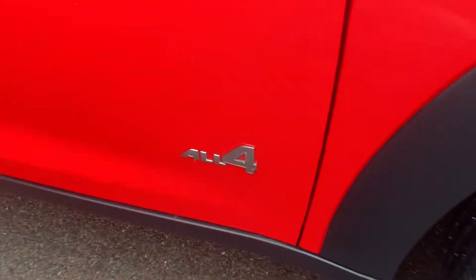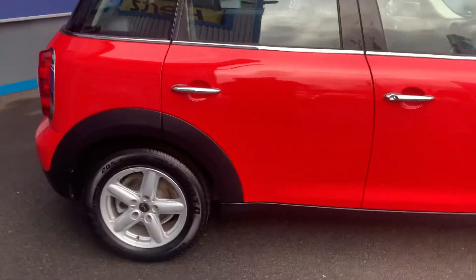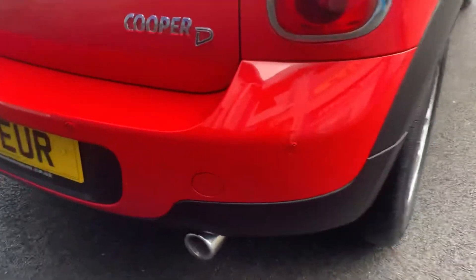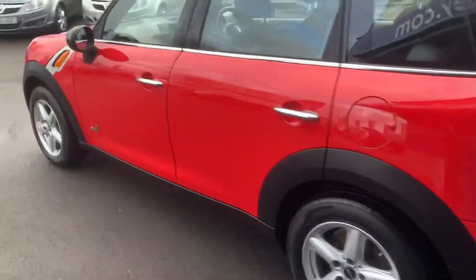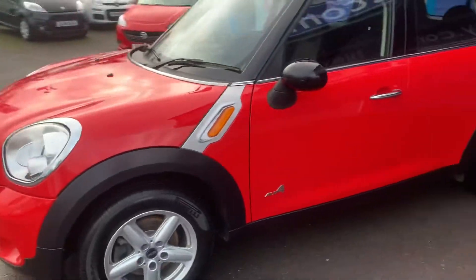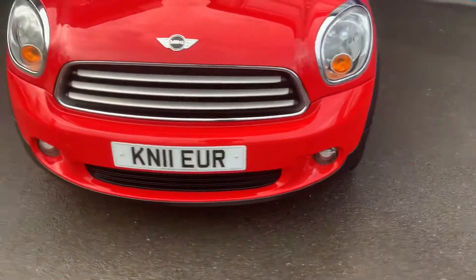The All 4 side of things means it's four-wheel drive for those not in the know. This car has 5-spoke alloy wheels, rear parking sensors, black mirror caps to match the black roof, and front fog lamps.